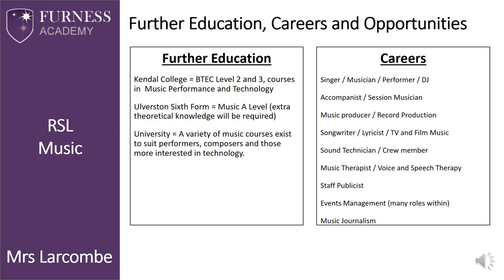There are many different paths that can be undertaken post Year 11. By studying this course, the natural progression would be to study music at Kendall College, following their BTEC Level 2 or 3 course. However, if you wanted to pursue more classical musical approaches, you could also undertake A Level music at Alverston 6th Form. Careers are varied and wonderful and don't necessarily just rely on your performance skills.